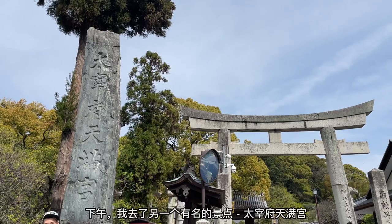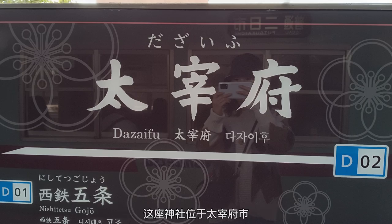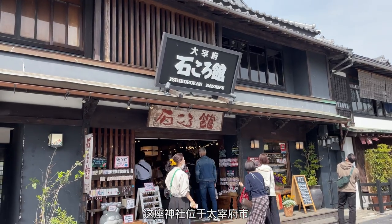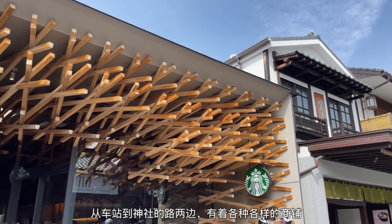In the afternoon, I went to another popular tourist spot, Dazaifu Tenmangu Shrine. This shrine is located in Dazaifu city, and the entire length of the approach is lined with shops that cater to the shrine's visitors.